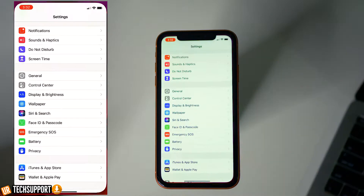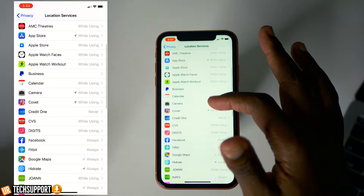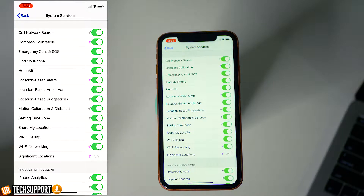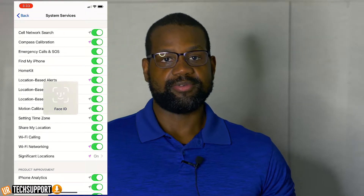It's simple to turn off but it's buried under a bunch of menus, so you know it's important. Go into your Settings app, hit Privacy, go to Location Services at the top, then System Services all the way at the bottom of the list. On that list you're going to find Significant Locations. It's probably going to ask you for your Apple ID or a Face ID scan, but once you're in you can disable the service.